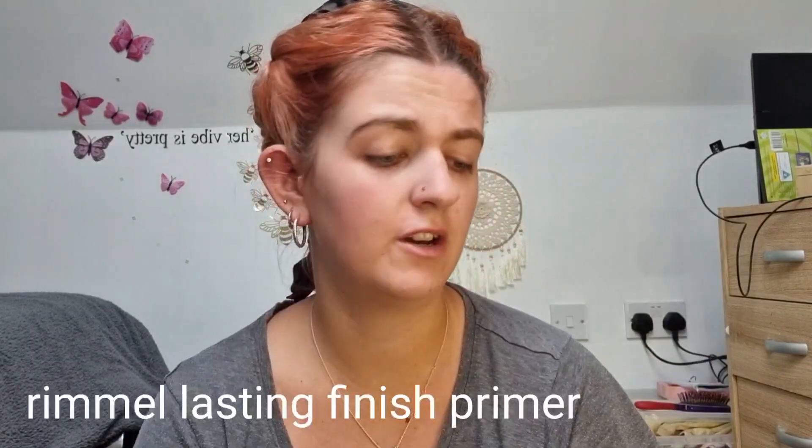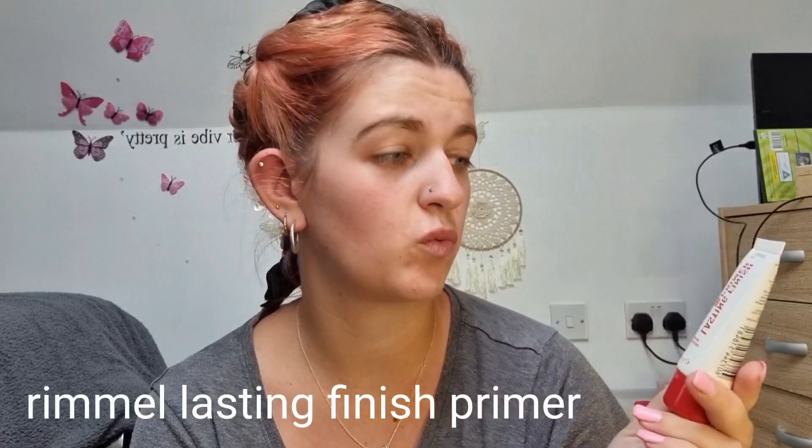I can't tell if the light's weird — I'm doing this on a new camera, so I apologise if it is. For primer, I just like this Rimmel Lasting Finish one. It's never done me dirty.